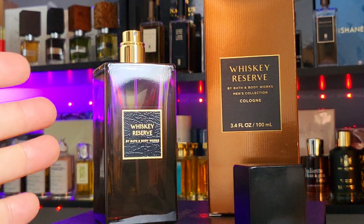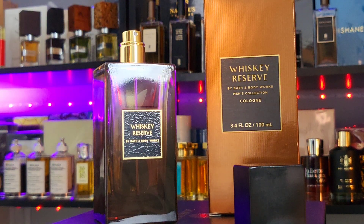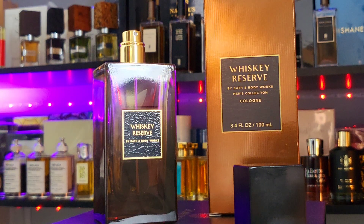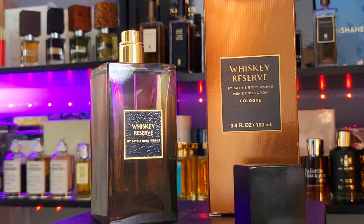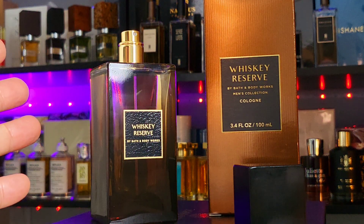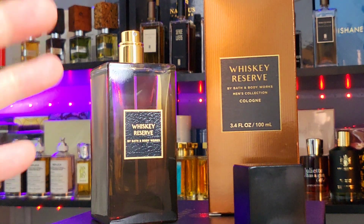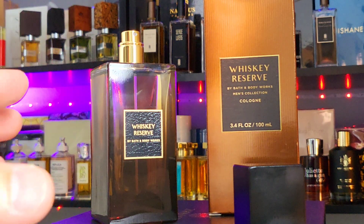It is very versatile — you can wear it anywhere, any occasion: school, work. It's not overly sweet so you can wear it to meetings without smelling out of place. I was hoping for some boozy tinge but it's a nice one for what it is.